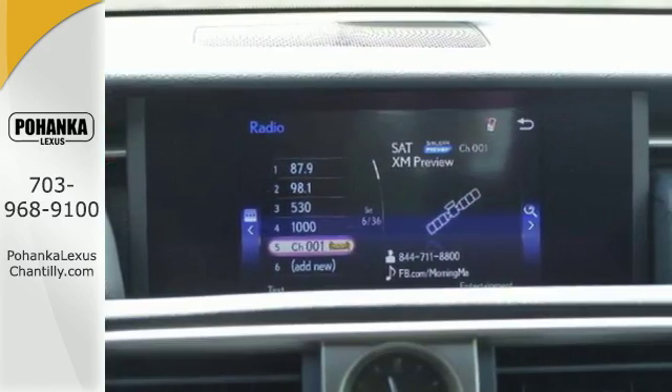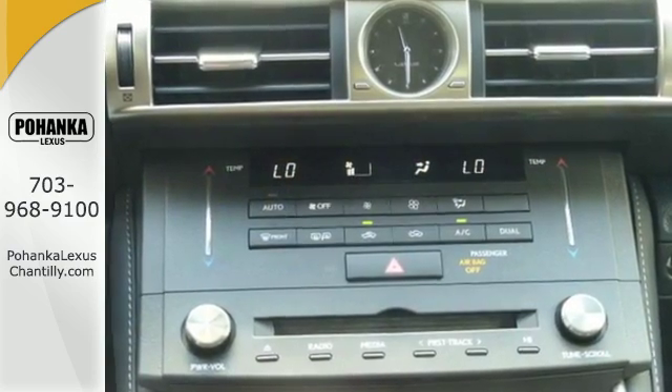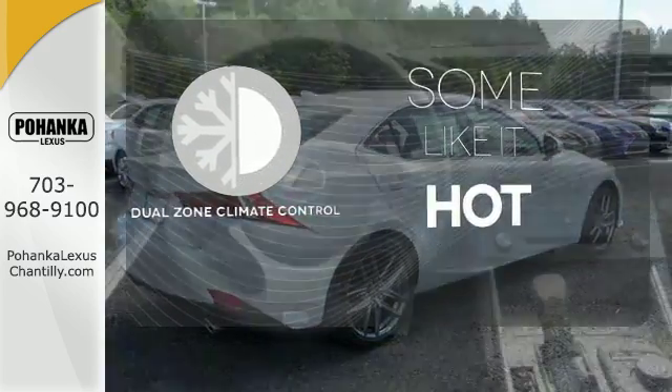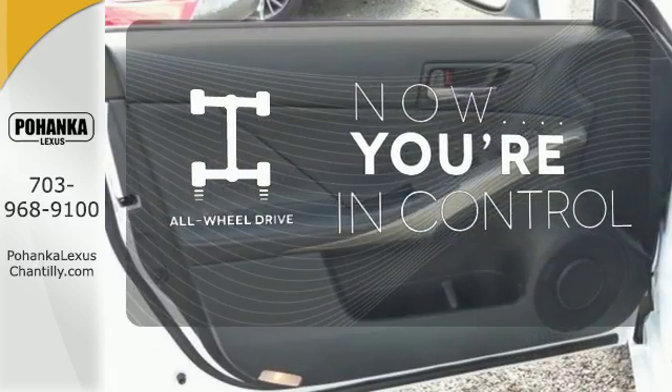This brisk Lexus adds attractive LED headlamps and the illuminated entry system for even more intrigue. Dual Zone Climate Control lets you and your passenger pick a personal temperature. This vehicle with its grippy all-wheel drive can handle anything Mother Nature throws at you.